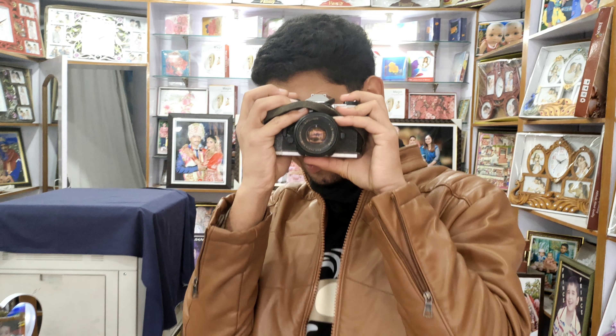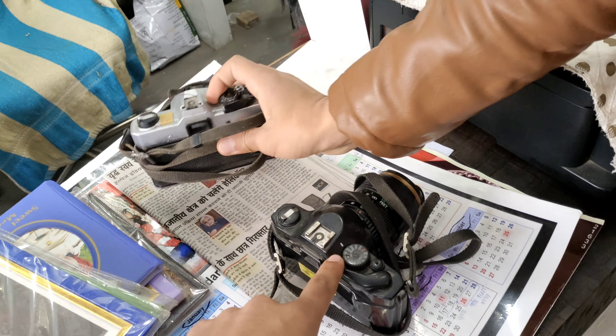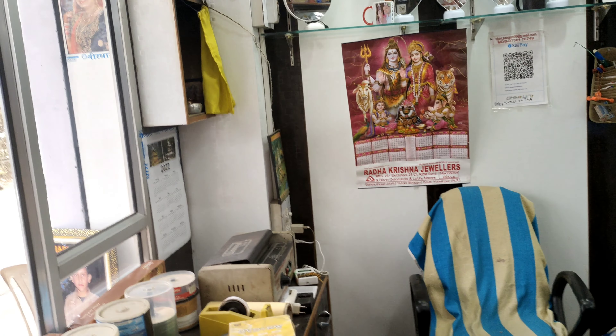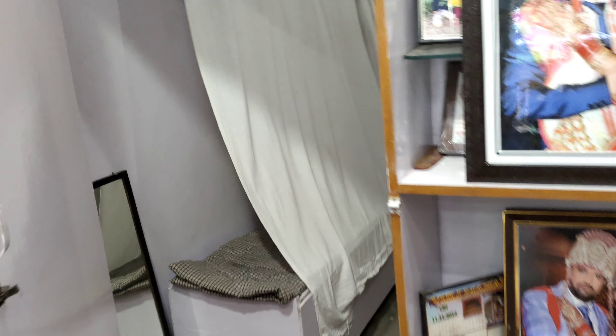What you see is a DSLR — this is from 1996, and this is a new setup in the shop. If you want to come here, you can come here for photos. This is the setup, and the light is on.